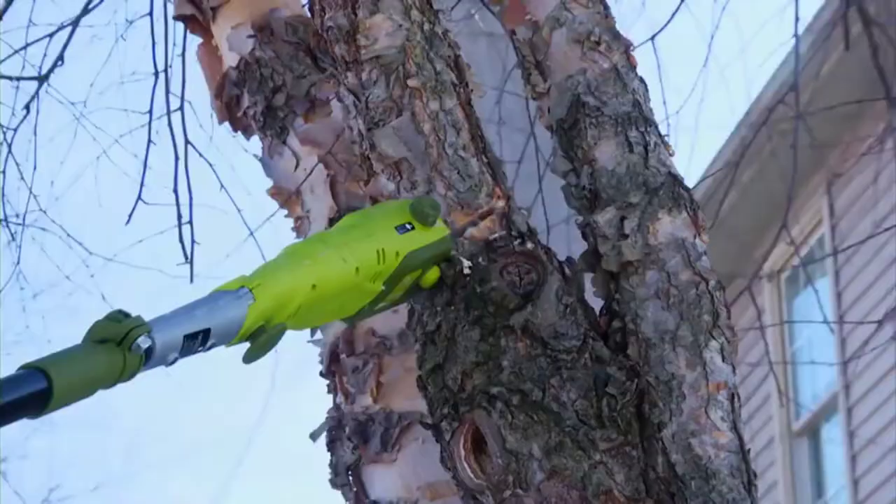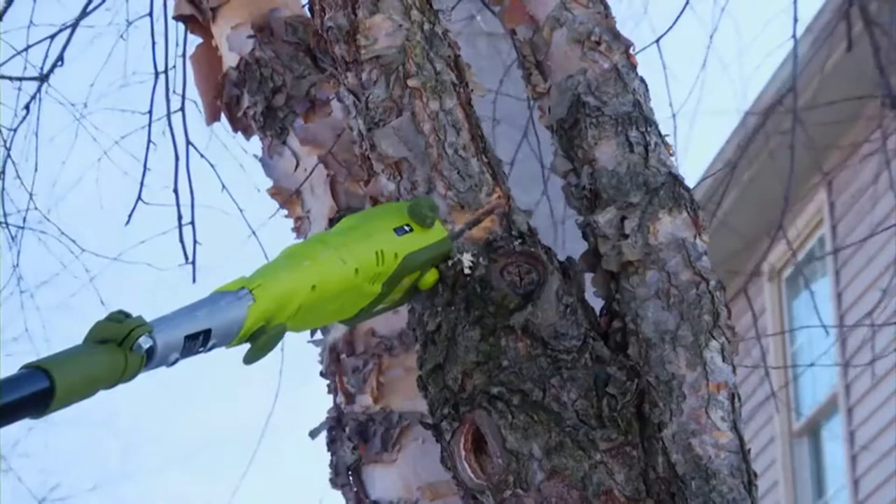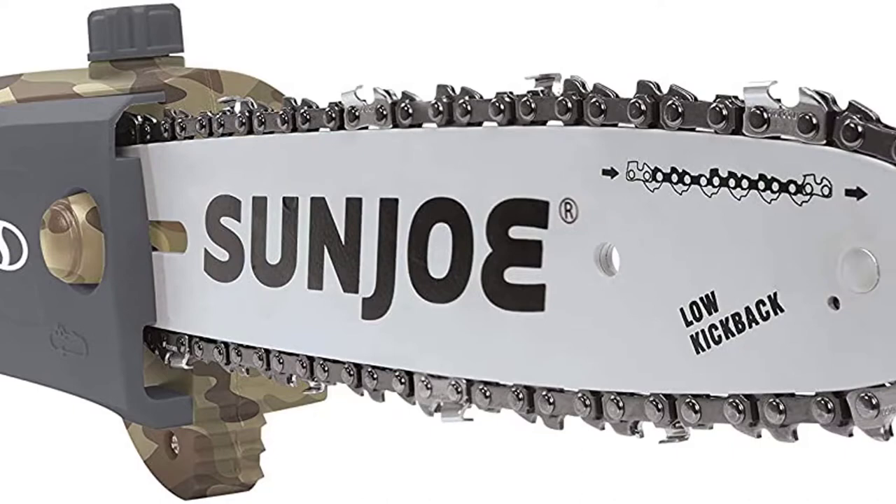The handle has a cord hook to keep it out of the way while you work, and the saw starts up easily with just a push of the button.